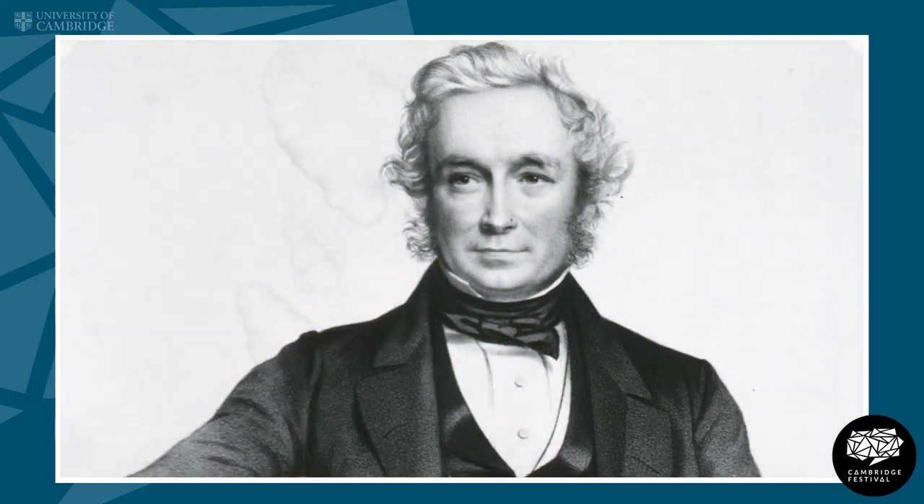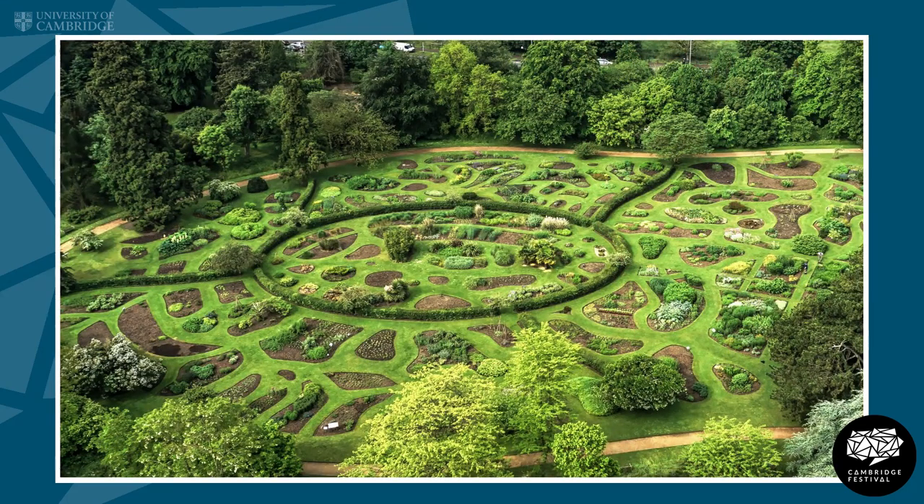John Stevens Henslow was also really the founder of the modern botanic garden here in Cambridge, and in a similar way he laid the gardens and the Herbarium out systematically according to the new theories of taxonomy and classification, and he really used specimens and living plants in his research.